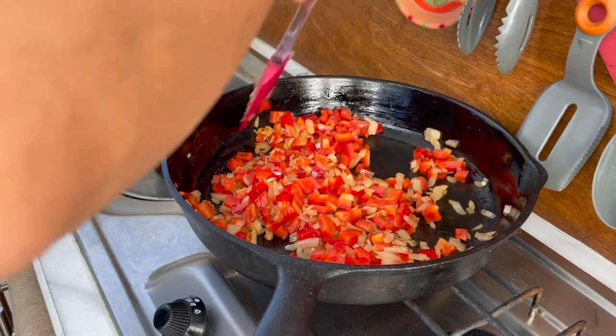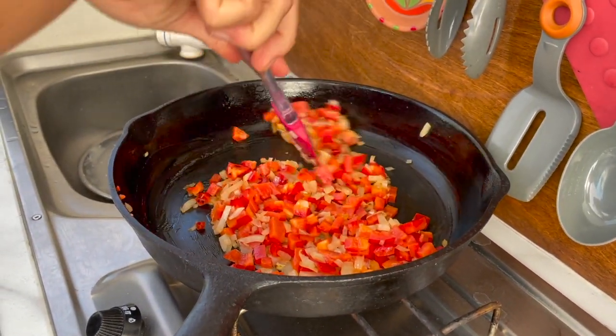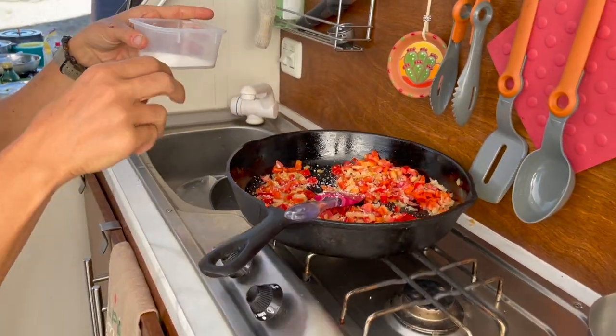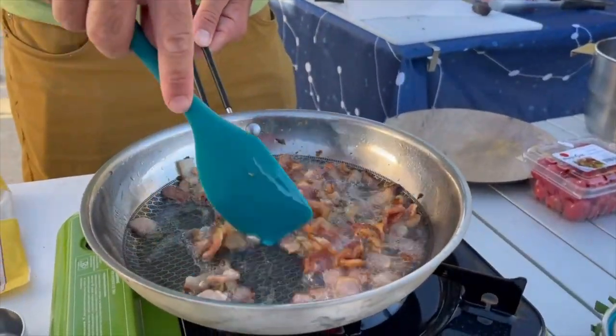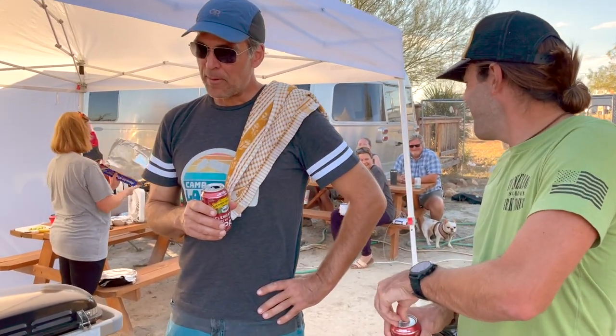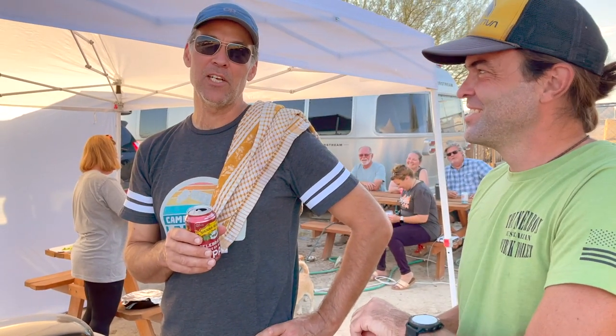Right away, Dawn laid everything out and got rolling on the onions and the peppers — a nice sauté in butter with some salt to get a base going for the beans and rice. I got onto the grits, you got onto the brussels sprouts, chopped up the bacon, and got that going. Before all that, we had to have a drink in hand, because otherwise the weight of the utensil will throw you off balance — and that's just science.